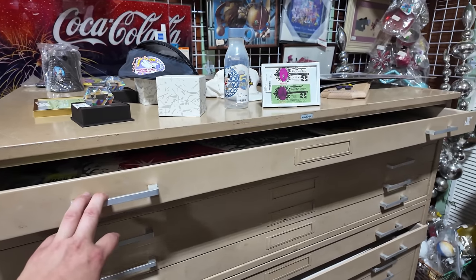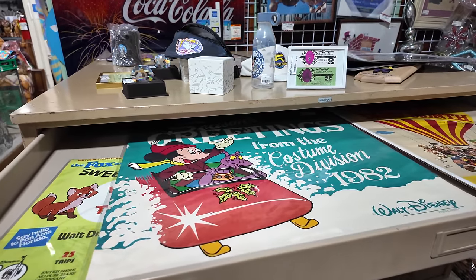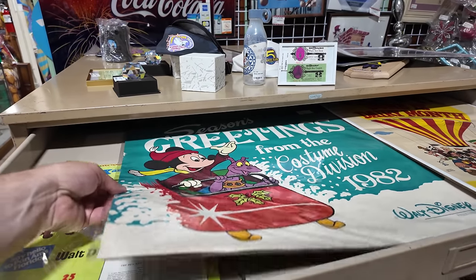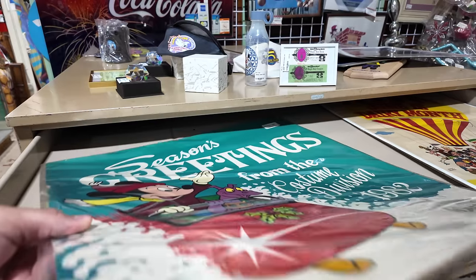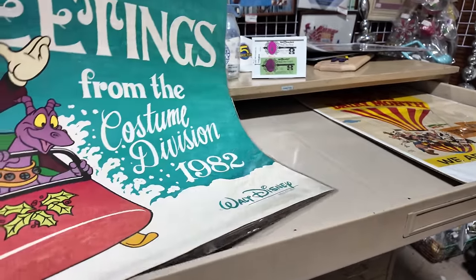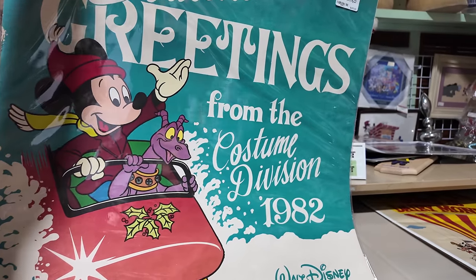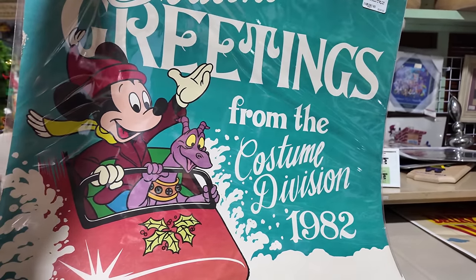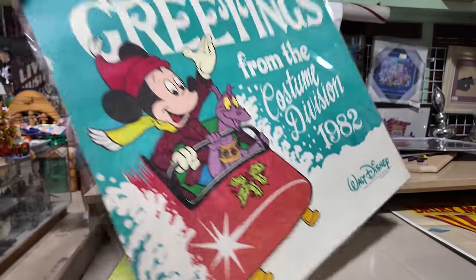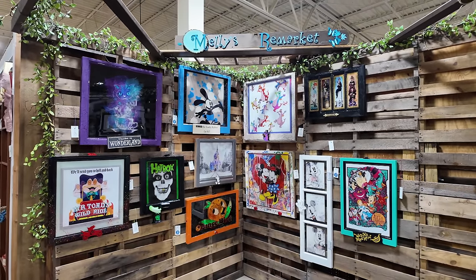They have the sold-out New Year's Eve nights from Pleasure Island - 1995, the sold-out event, and then 1994, both for $195. I think these are some parade outfits here at the top - you can actually see them there. Sometimes you have to pull out little drawers to find some of the artwork because they keep it protected in there. Take a look at these backstage flyers and advertisements - this one is 'Season's Greetings from Cast Costuming' with Figment and Mickey from 1982.